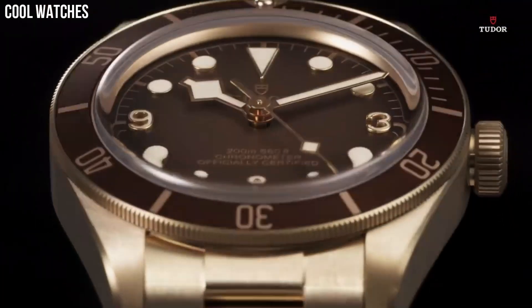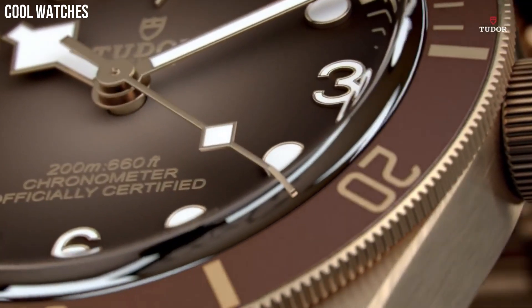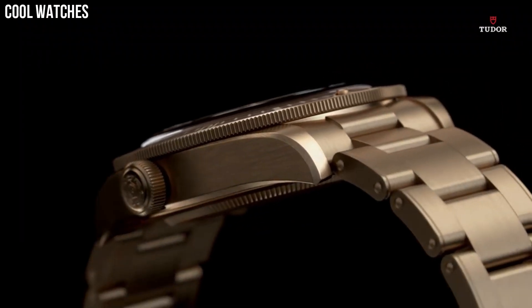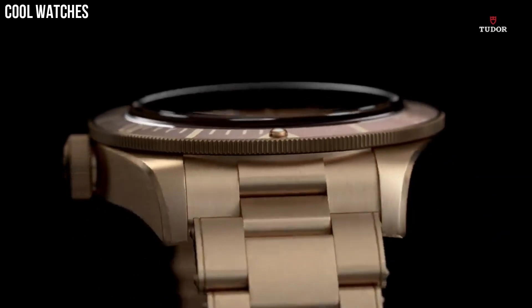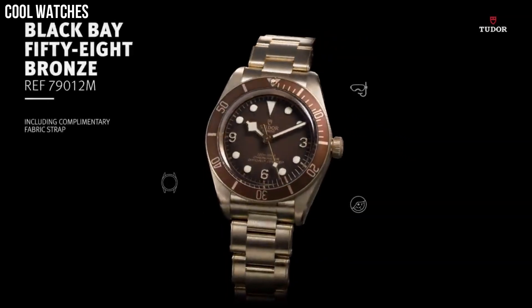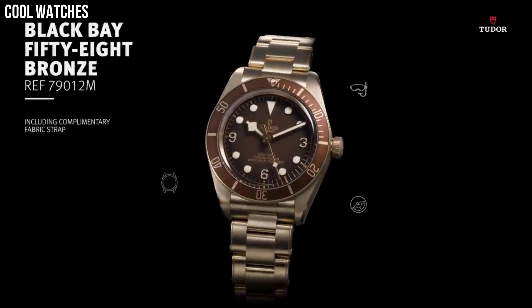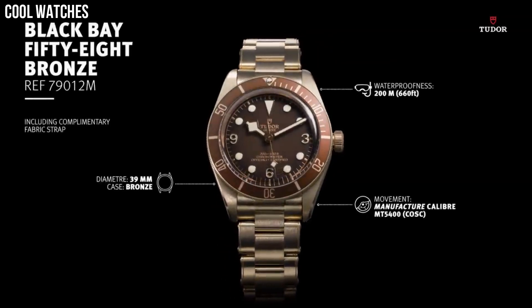Scratch-resistant sapphire crystal. Screw-down crown. Solid case back. Round case shape. Case size: 43 mm. Band width: 22 mm. Tang clasp. Water-resistant at 200 meters, 660 feet. Functions: hour, minute, second.